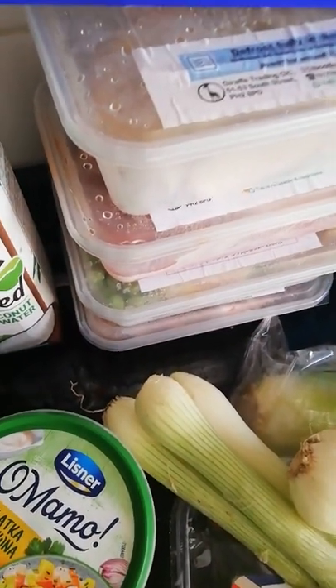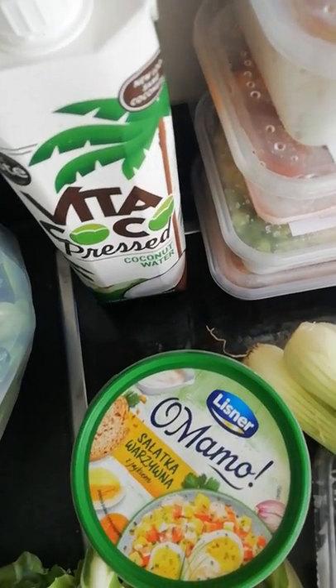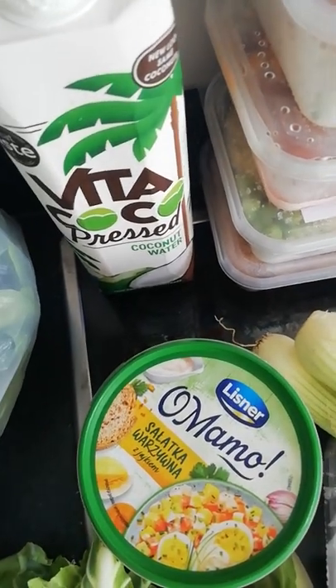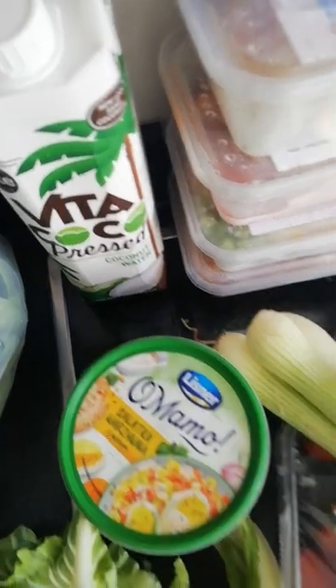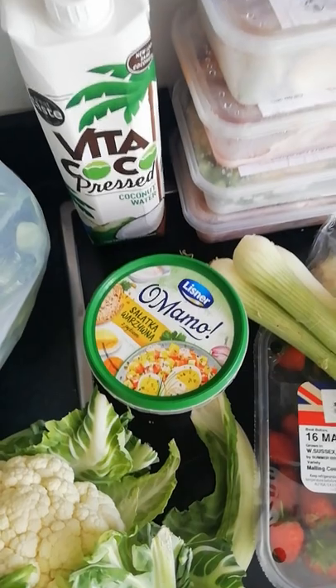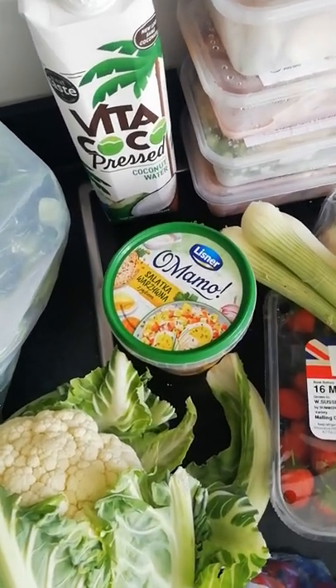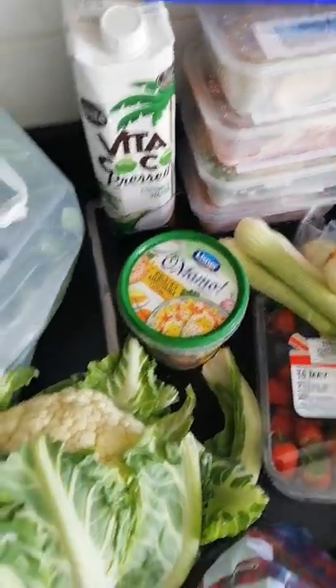I also got given four ready meals - more than normal, they usually give me one. I think they were just wanting rid of them because they had new stock in. But as long as it smells okay, it's vegetarian so there's not going to be any meat that's gone bad. I'll give them a try.